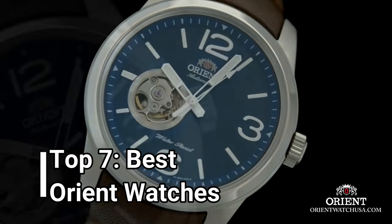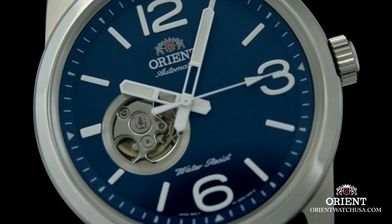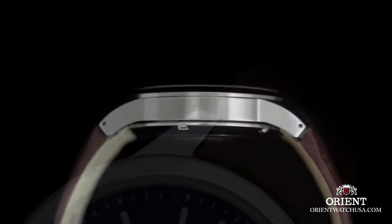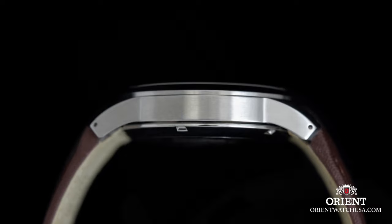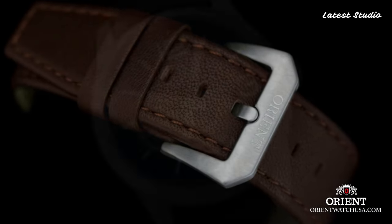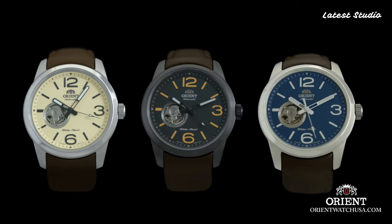Hello, watch aficionados. Today, I am delighted to present to you the crème de la crème of Orient timepieces for the year 2024. I've meticulously curated this selection based on their exceptional specifications and unique designs. Don't forget to subscribe to stay abreast of the latest horological wonders, and hit the bell icon for instant notifications on my upcoming videos.